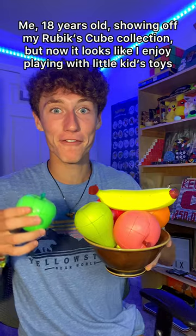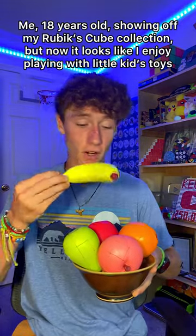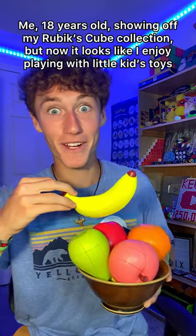And then to finish it off, we have my bowl of fruits. My uncle sometimes comes over to hang out — he likes playing with the banana. I don't know why, but it's the only one that's not a three by three. I guess you could say it's quite appealing.